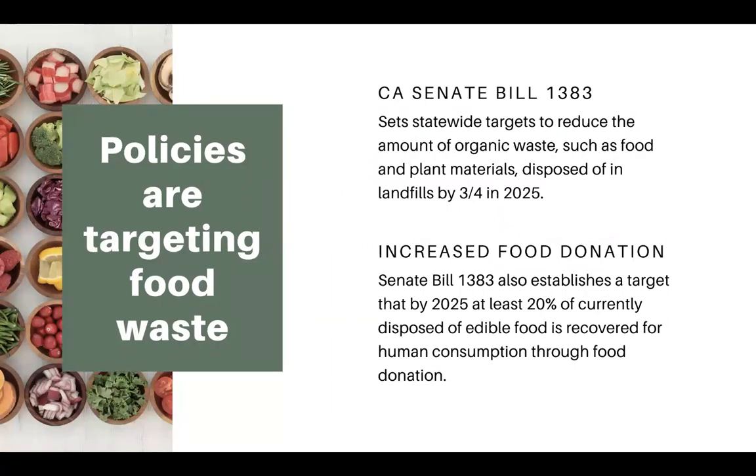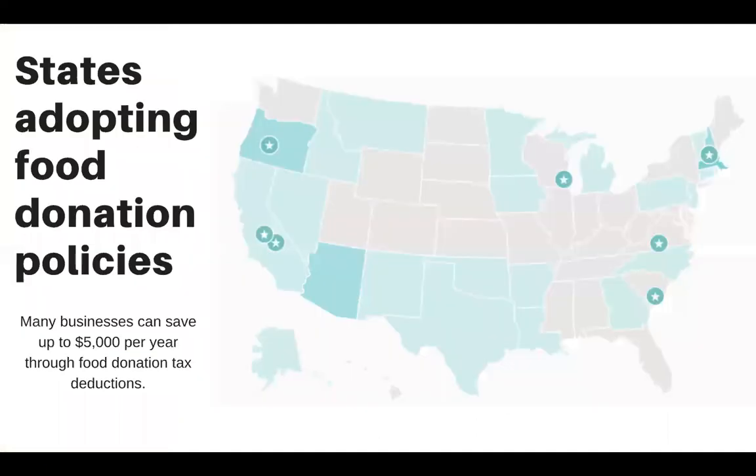Across the US, many states, cities, and municipalities are adopting policies targeting food waste. One of the biggest is California Senate Bill 1383, which has a statewide target to reduce organics going to the landfill by 75% by 2025, including a rigorous mandatory food donation policy. Washington state and New York also have food donation policies, with several other cities and states following. Any business that gets ahead of knowing how to compost, donate, and track their food will be 10 steps ahead of their municipality in following these guidelines.